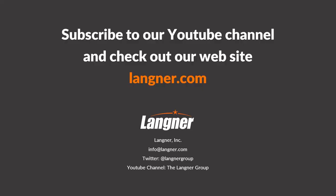If you like this video, subscribe to our YouTube channel and check out the other stuff that we do at langner.com.